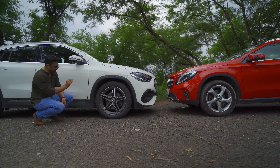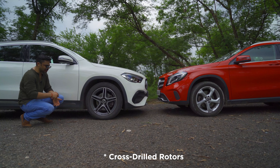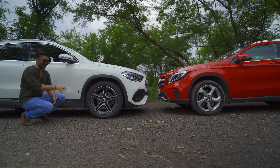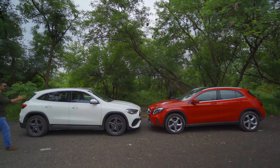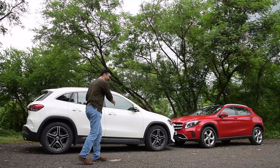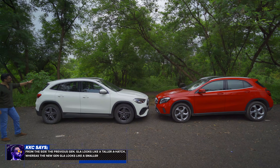It does get slotted discs which add to the aggression, and we will talk about the braking performance which is supremely good for this category. Interestingly, the overall length of the new GLA is lesser compared to the previous generation, but the wheelbase has increased freeing up space, and the new GLA is also 10 centimeters higher.